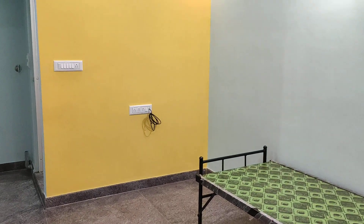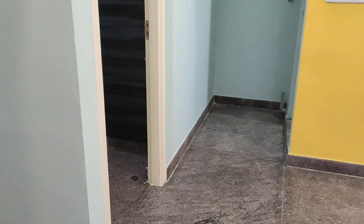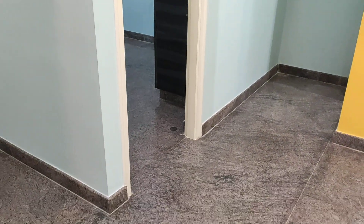It is a brand new semi-furnished flat with good finishing and granite flooring.